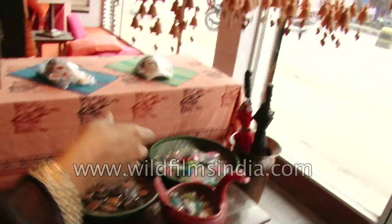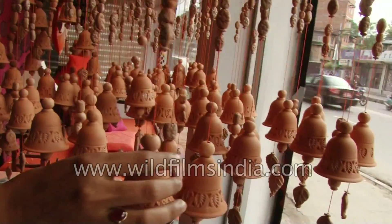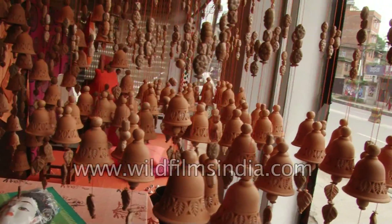First, let us look at the ceramic items. These are the bell chimes, and they are made of clay. It's the craftsmanship of Bhaktapur.